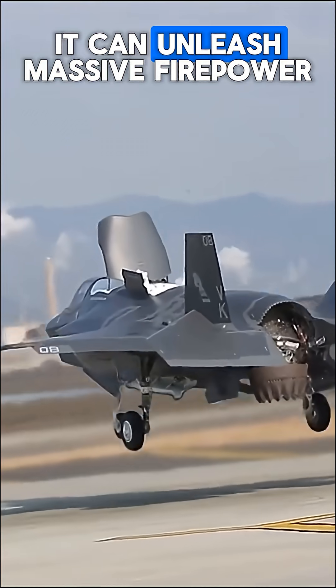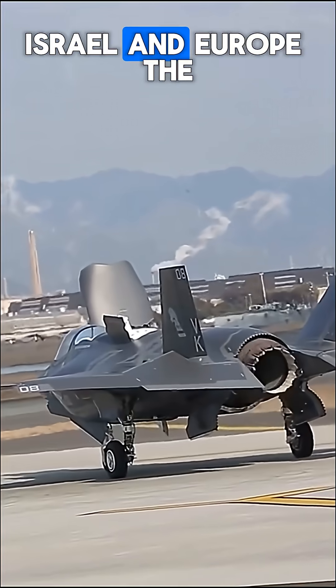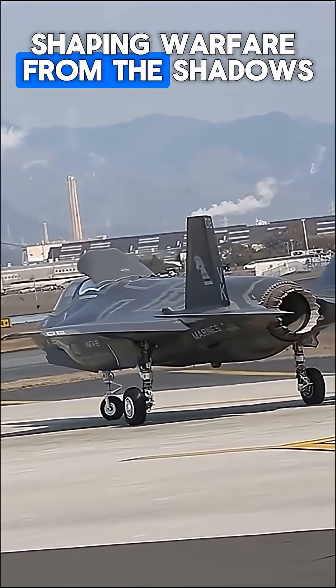Yet in beast mode it can unleash massive firepower. With global operators from the US to Japan, Israel, and Europe, the F-35 doesn't just fight — it dominates the modern battlefield, shaping warfare from the shadows.